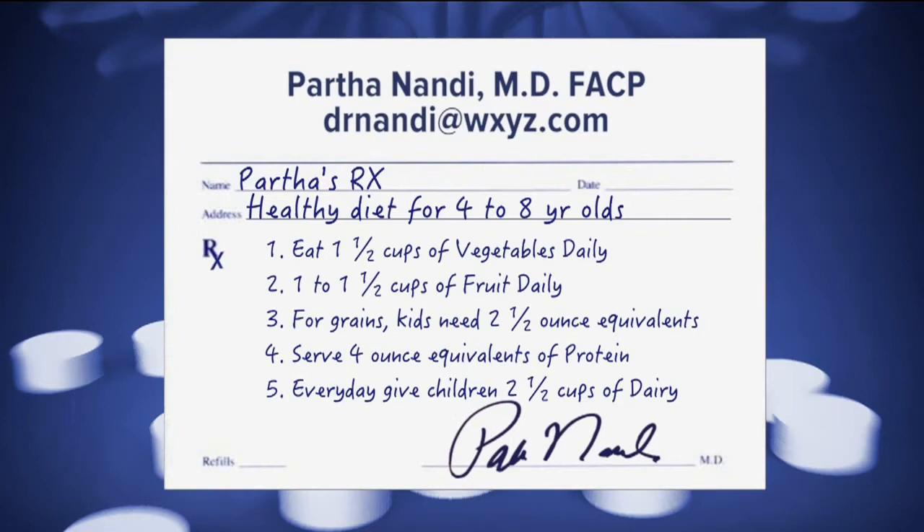For grains, kids need 2½ ounce equivalents. That's any food made from wheat, rice, oat, corn meal, or barley. An ounce is generally 1 slice of bread or a ½ cup of cooked rice or pasta.